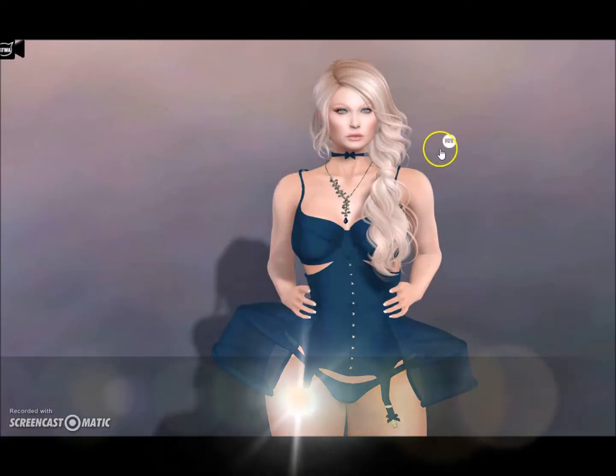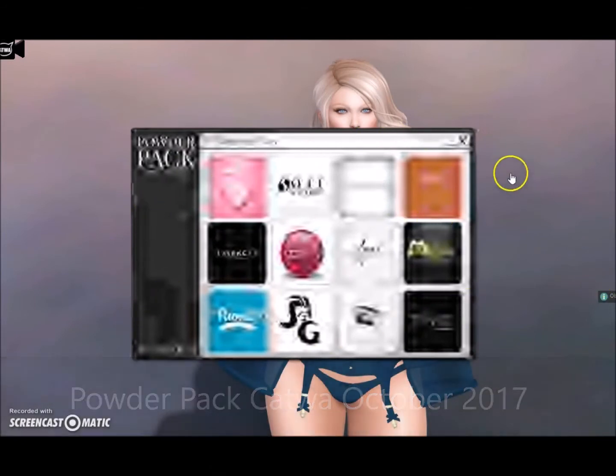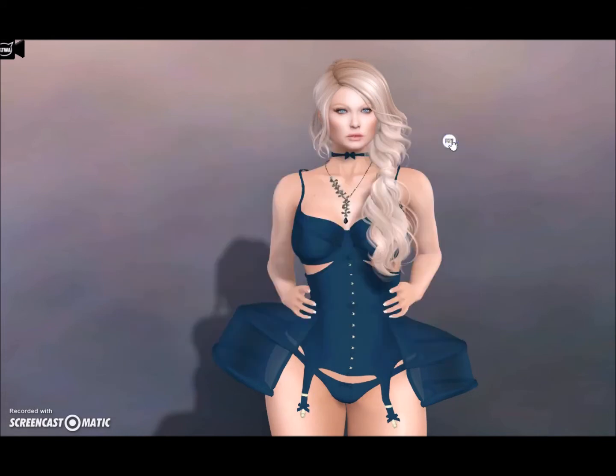Hello everyone, it's time for Powder Pack October. For some reason my HUD has looked like this every time I've opened it. I relogged, I'm not sure, but anyway it's probably my computer. It is time for Powder Pack October.